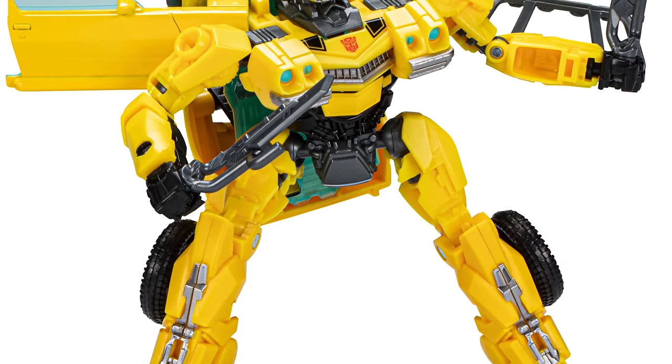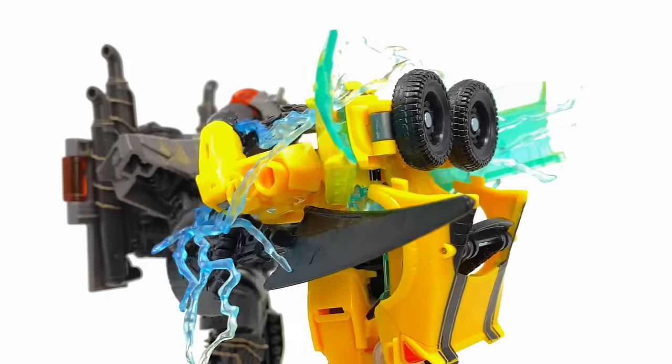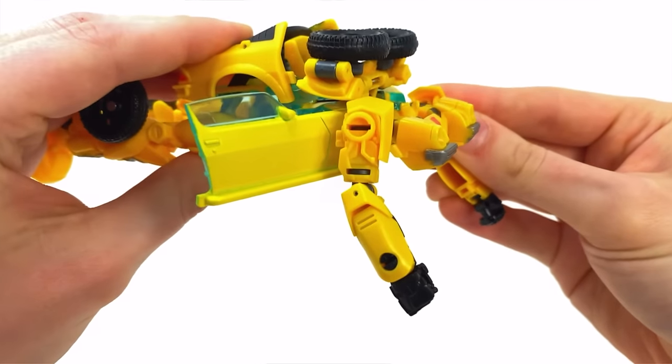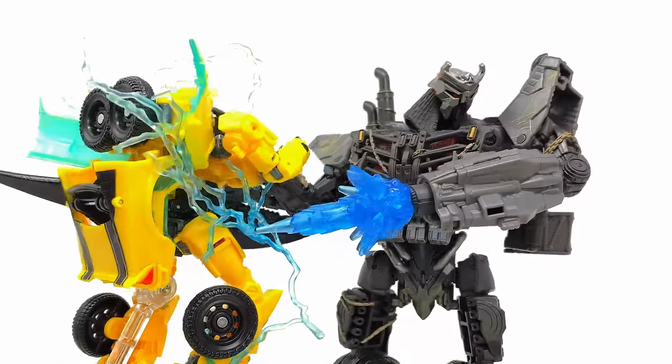The figure is kind of a cool concept on paper, but in actual reality it just sucks. It does suffer from one major design flaw because the second you want to pose this figure around, the entire upper chest just wants to auto-transform into its vehicle mode, which makes for an incredibly frustrating experience.